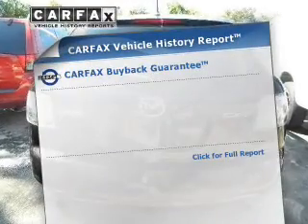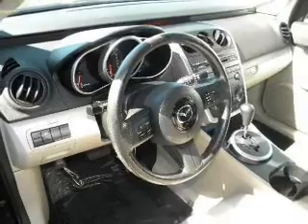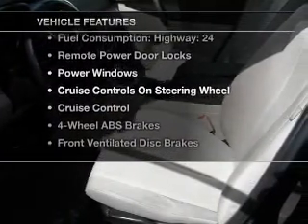Know the history on this ride and greatly reduce your buying risk with the included Carfax Vehicle History Report. And with these notable features, you won't want to miss out on the opportunity to own this amazing ride. Air conditioning,